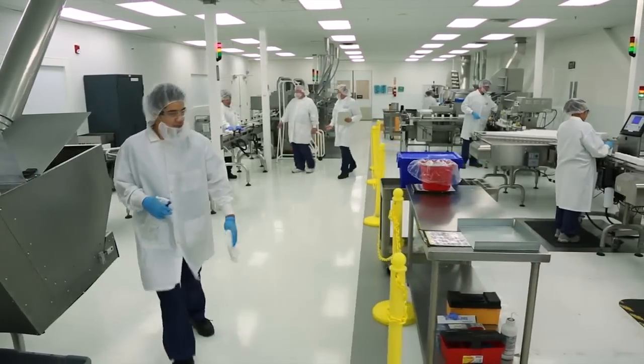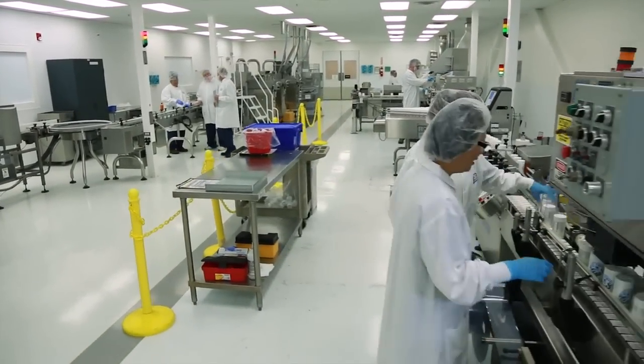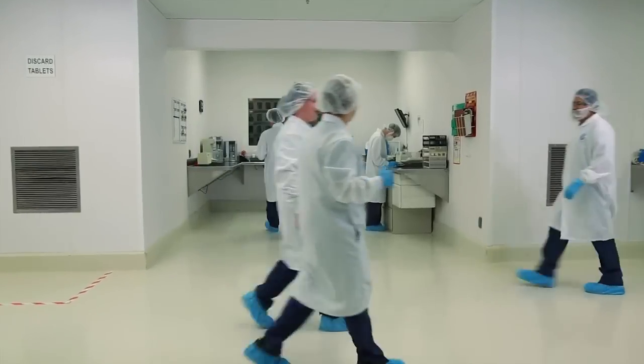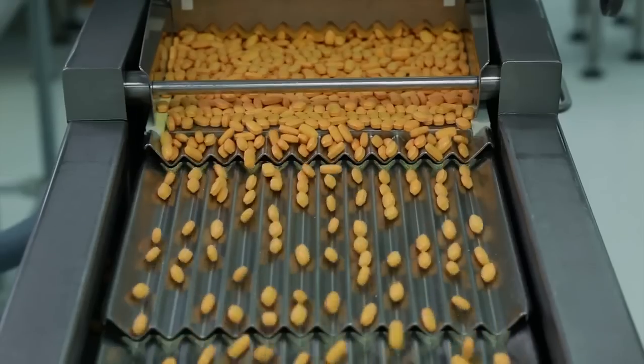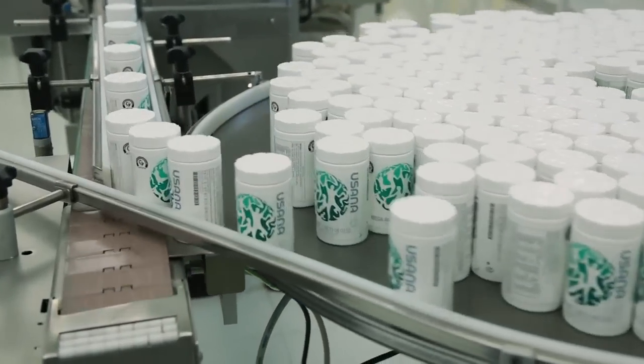Here you'll also find, and in fact you've found, our state-of-the-art manufacturing facility. This is the heart of USANA. This is where the products that are improving so many lives around the world are made.